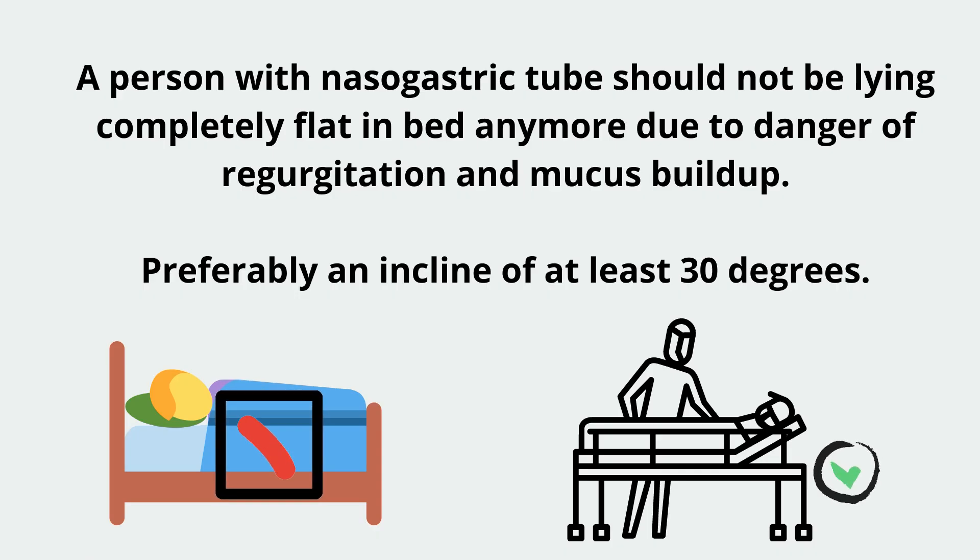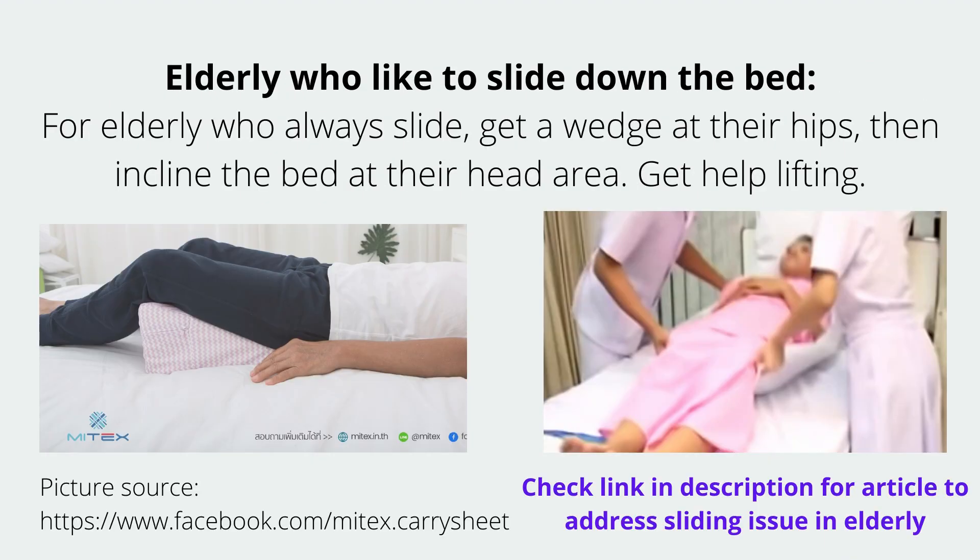Once on the tube, the person cannot really lie flat anymore. Because of the mucus build-up, if they lie flat and phlegm comes out and travels somewhere, it may go to the lungs — they might choke. They could be sleeping and suddenly the phlegm goes to the lung and they choke during breathing. So there has to be an incline of at least 30 degrees. For those who tend to slide down, especially the elderly, you have to put a wedge — particularly during feeding time — at their buttocks to prevent sliding. Incline the bed or put pillows below them.